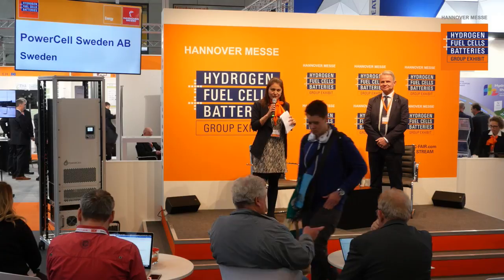Besides me, you can see Mr. Per Vassin, the CEO of PowerCell. We'll be discussing a new fuel cell off-grid solution. But before we come to that, please welcome him with me here on stage.